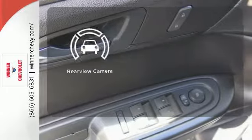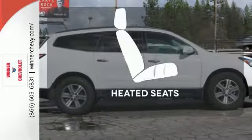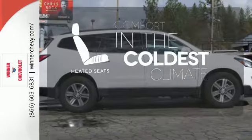See objects previously out of sight with the rear view camera. The heated seats keep you comfortable no matter how cold it is.